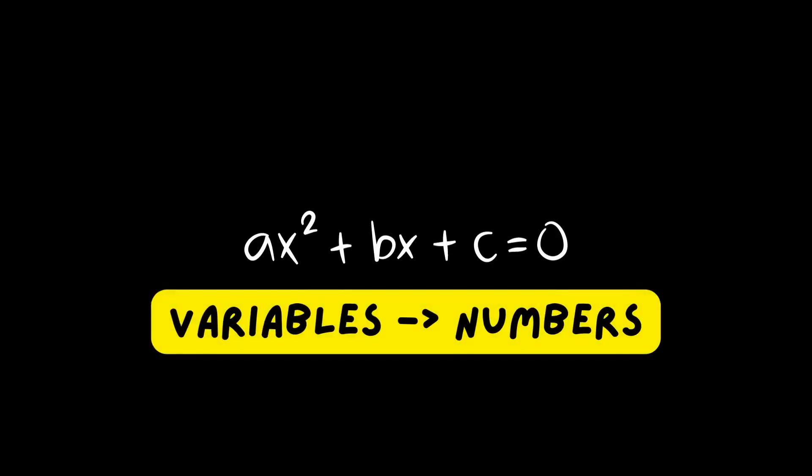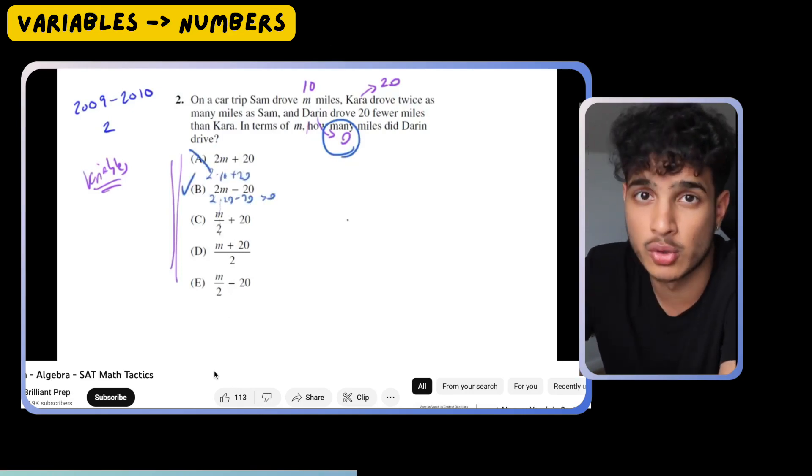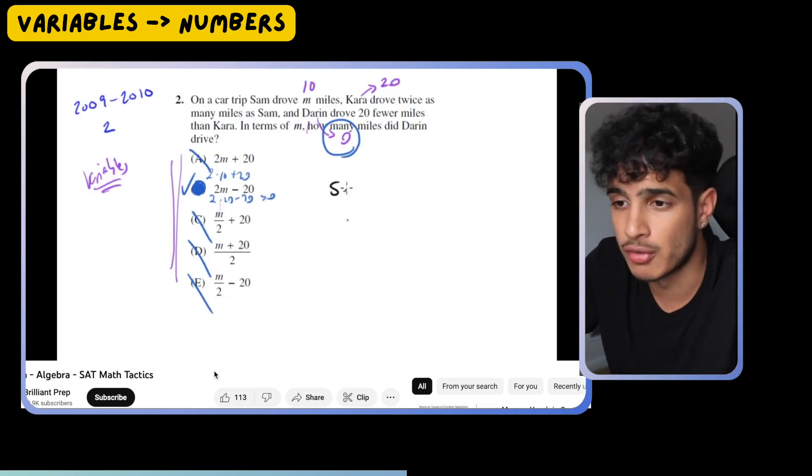You want to substitute variables with numbers. If they ask you for an equivalent expression and the answer choices all have x in them, remember: equivalent expression means no matter what input you use for the original, the output should be the same for the correct answer choice. So just plug in a value for x — plug in zero — and see which answer choice gives you the same value as the original expression. Whichever ones have the same input and output result are the answer. This technique helps you solve problems much easier. For inequality questions too, just put in test values. It makes everything way easier, because understanding things in letters and words can be really hard — plugging in values into variables opens everything up.